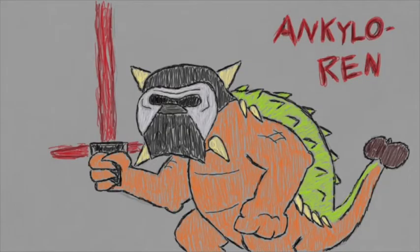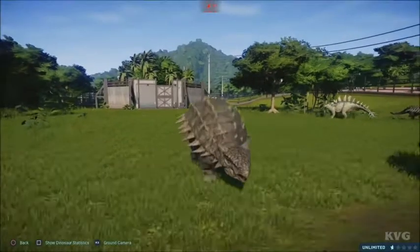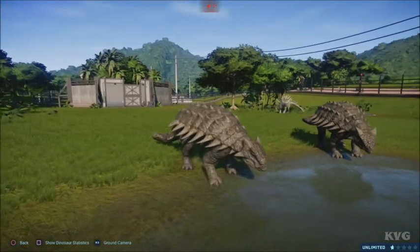Oh, come on! I'm talking about an Ankylosaurus, not a dinosaur as Kylo Ren! Take it back! Sorry about that, guys. Where was I? Oh, yes.